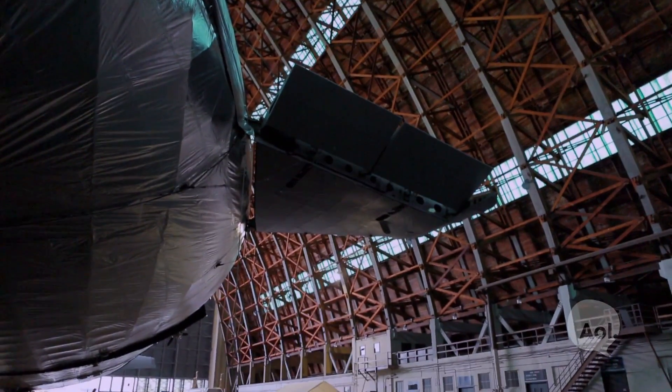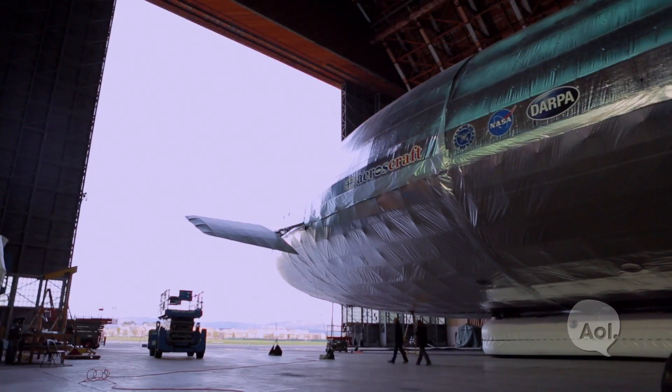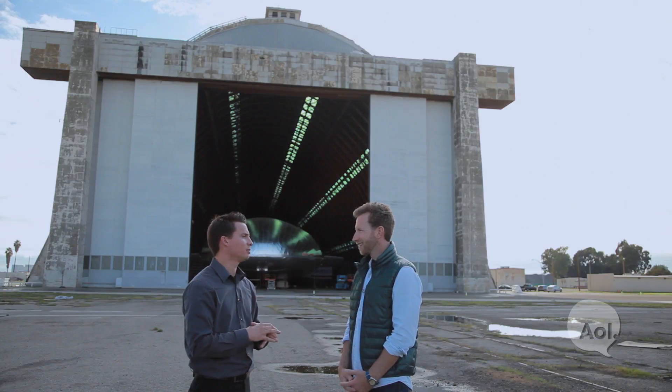Tell me some of the dimensions — these are just massive. This vehicle is roughly 270 feet long, almost a football field. It's 75 feet wide, almost 85 feet tall, and its total envelope volume is 700,000 cubic feet.